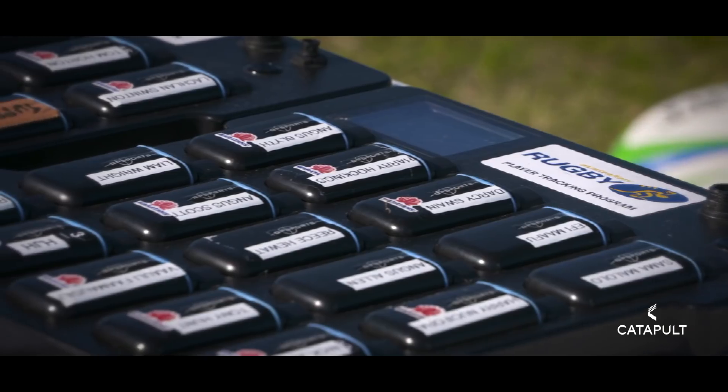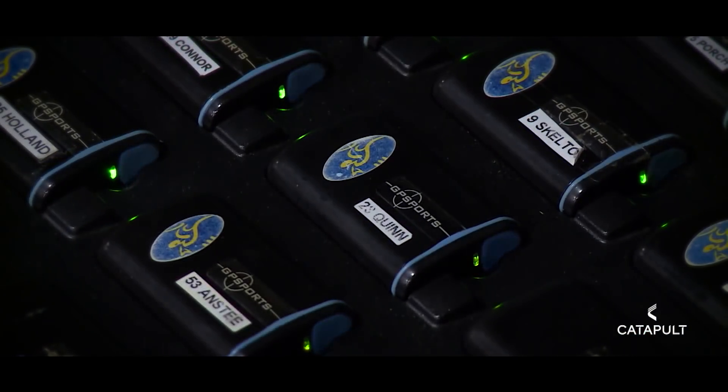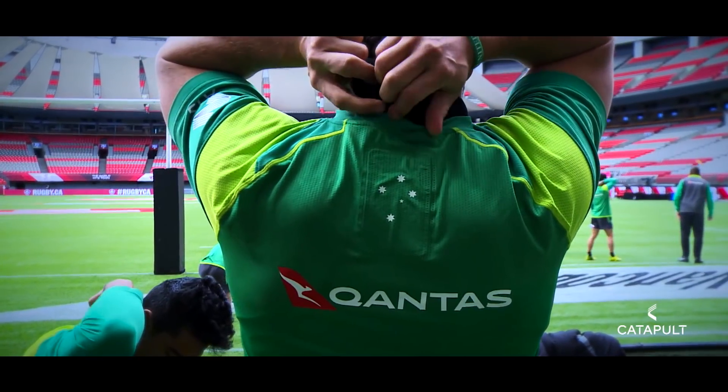We started using GPS systems about a decade ago when I was over in Perth. And obviously from investigating different companies and looking at who's providing the best services, Catapult was one of Australia's leading.